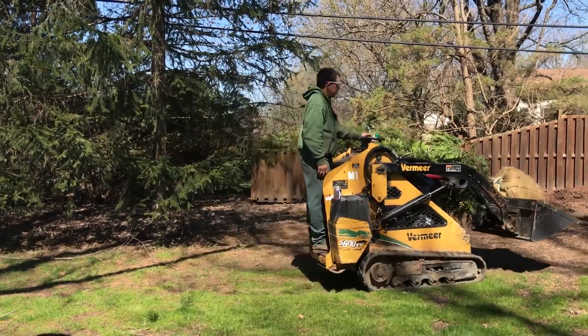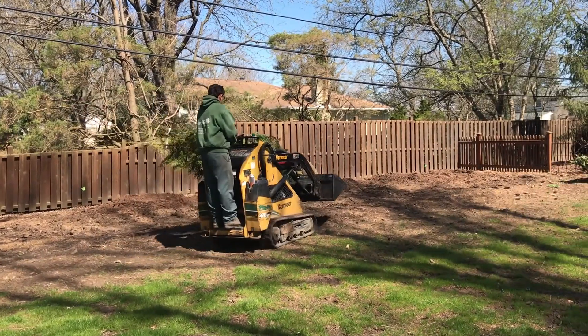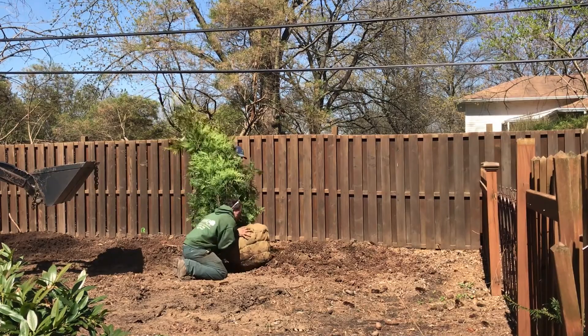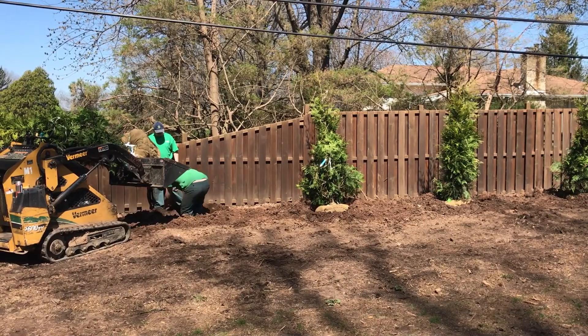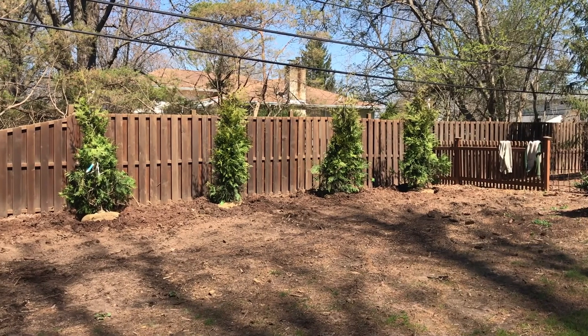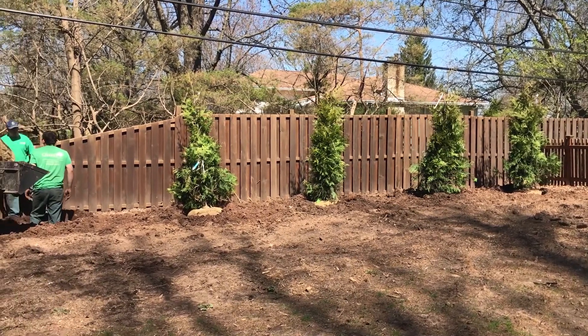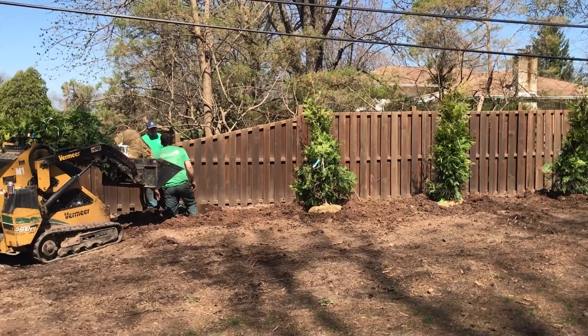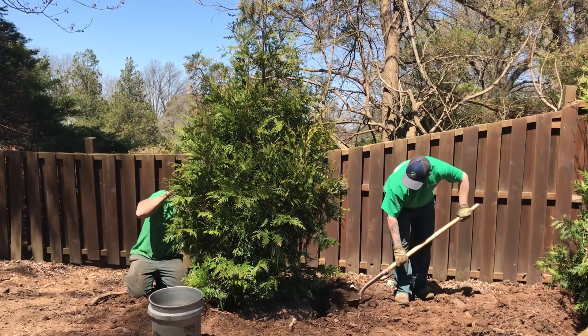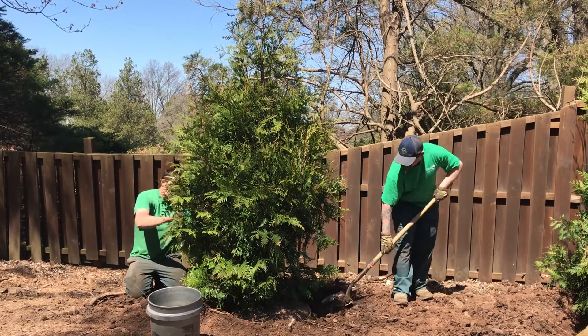Make sure you have a hole that's almost double the size of the root ball you're putting in. You want to add amendments in there — nutrients, peat moss, a little bit of fertilizer, or something mixed in. You don't want to plant too low or too high; you want to have it just a few inches above the soil.